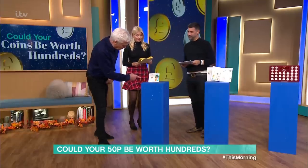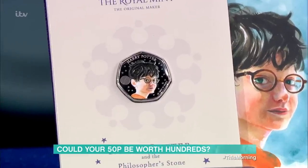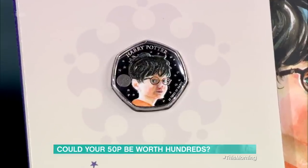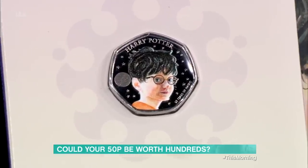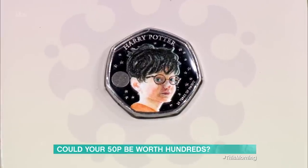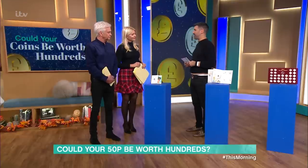So this is the Harry Potter one — and it's in colour, it's beautiful. This isn't going to go into circulation; this is a commemorative coin. It's to celebrate 25 years of Harry Potter being on our screens, and everybody loves Harry Potter.